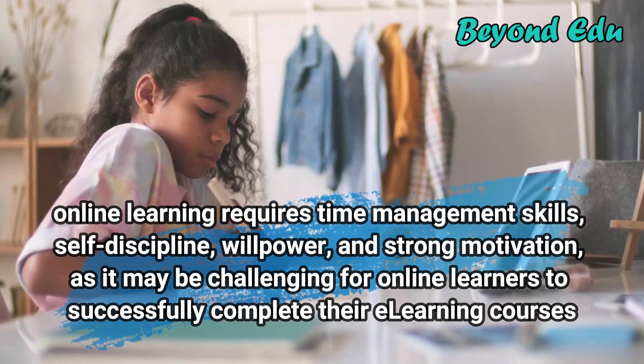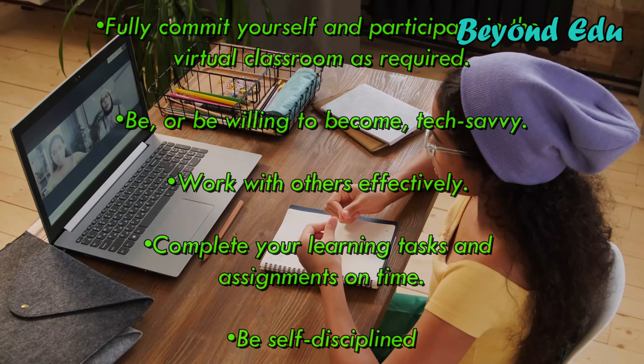You should also have in mind that when you take an online course, you may be expected to fully commit yourself and participate in the virtual classroom as required, be or be willing to become tech-savvy, work with others effectively, complete your learning tasks and assignments on time, and be self-disciplined. If you are not able or willing to do all of the above, you will probably not be a very happy online learner.